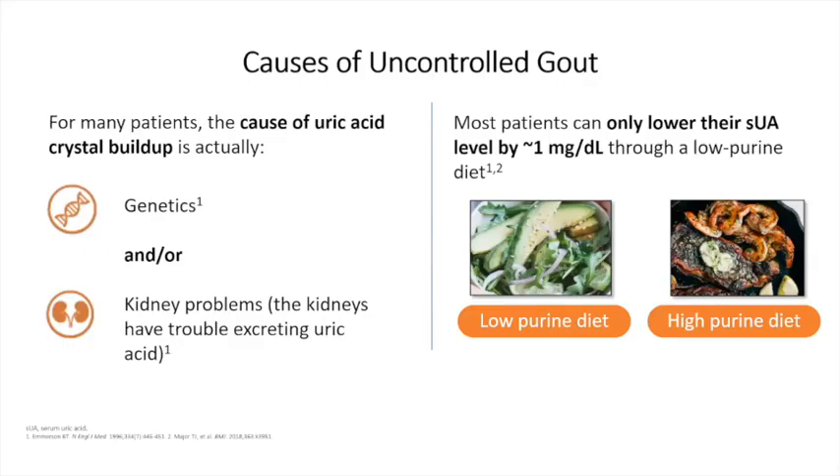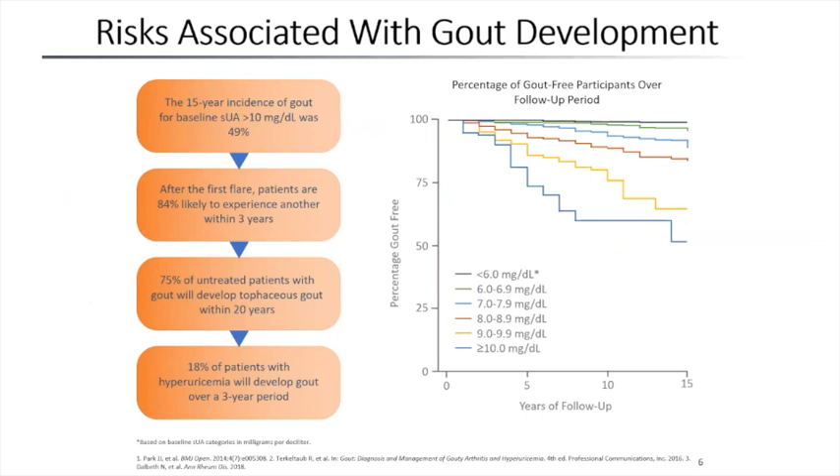Causes of uncontrolled gout: genetics plays a big role — we know that if somebody has a family member with gout, they are far more likely to develop it. Renal function is also a big factor. While we know a high-purine diet does play a role, eliminating every single dietary source would only result in about a one milligram per deciliter reduction in uric acid. Diet can play a role, but it's not as big as we like to think.